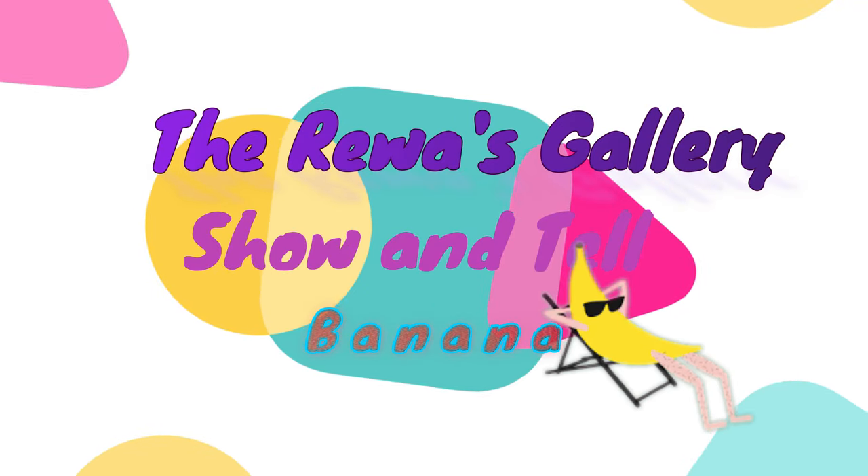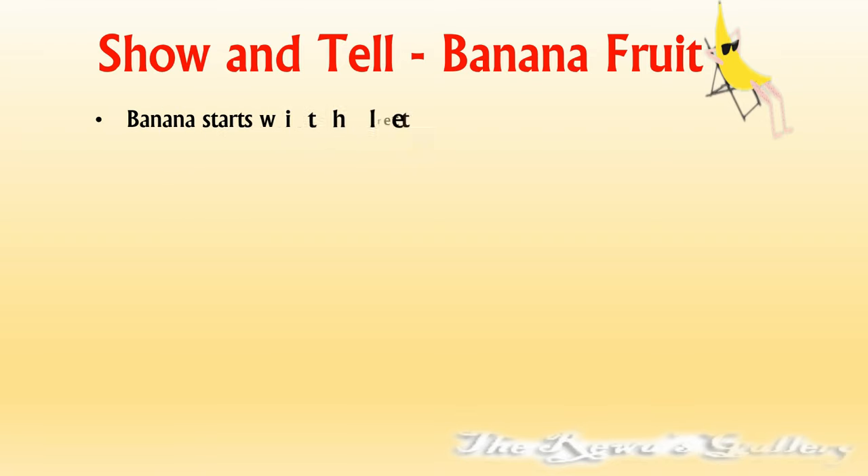Hello friends, welcome to the Ereva's Gallery. Show and tell on banana. Banana starts with letter B.